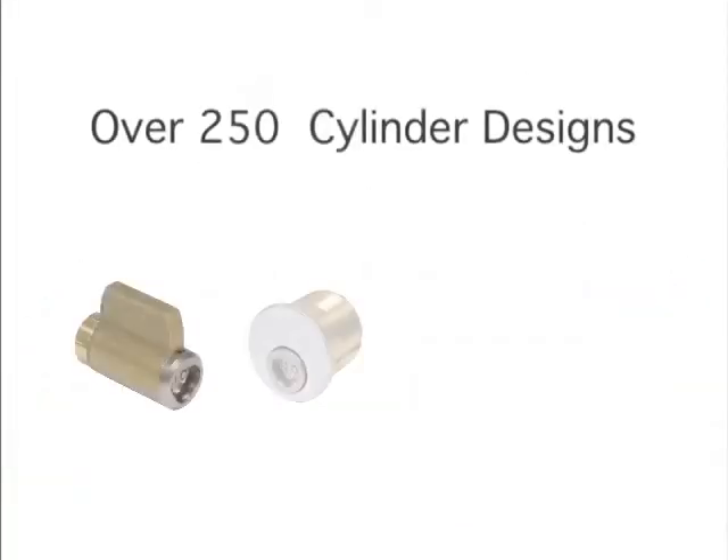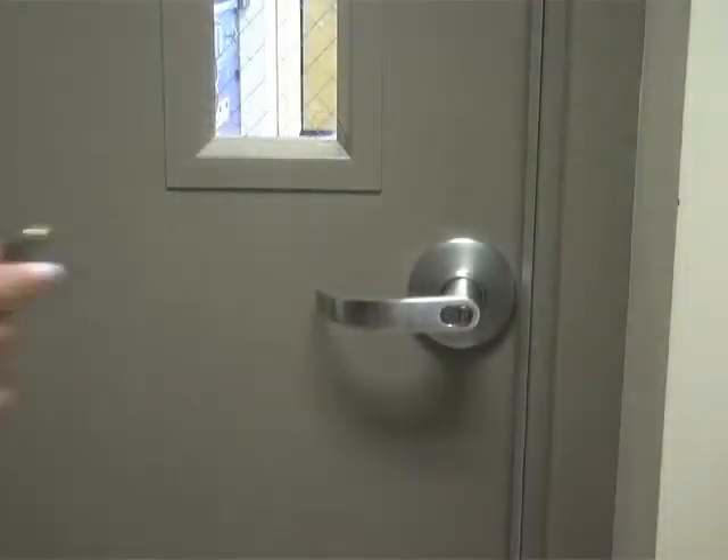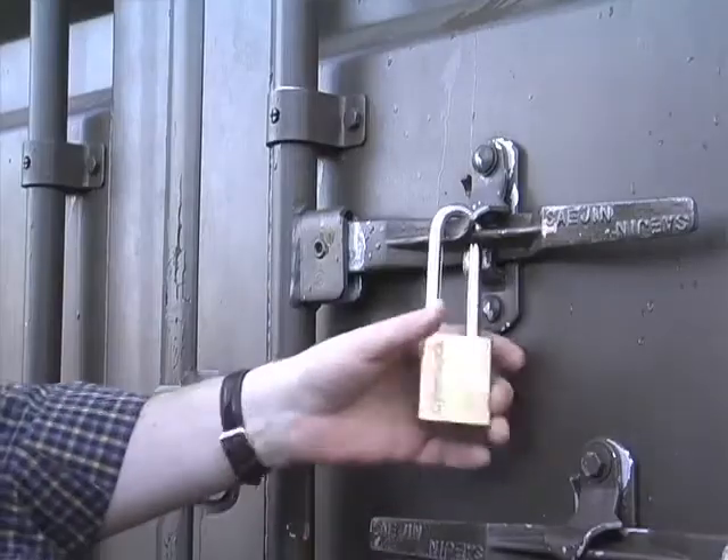With over 250 cylinder designs, CyberLock installs in interior and exterior doors, padlocks, containers, and cabinets.